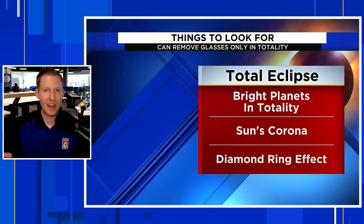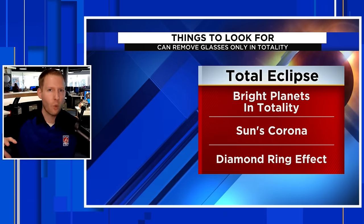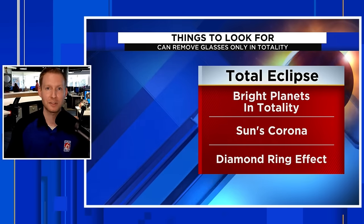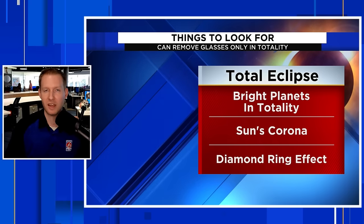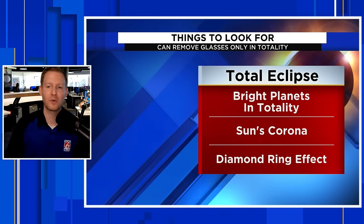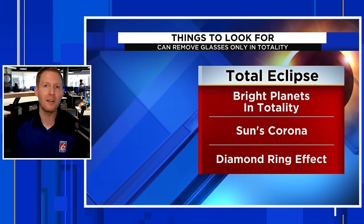In a total solar eclipse, when the moon is completely blocking the sun, you can actually remove your glasses and it's recommended — you can see the sun's corona, that white wispy atmosphere you normally can't see because the sun is so bright. As the sky darkens you can also see some of the brightest stars and planets in the middle of the afternoon — which would be unreal. And you get the iconic diamond ring effect right after totality, as the moon starts to break free and the sun's rays come through, creating a beam of light at the edge that looks like a diamond engagement ring. All of that is coming to central Florida in 2045.